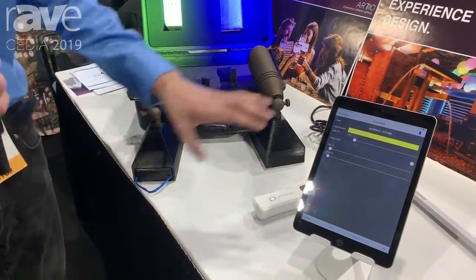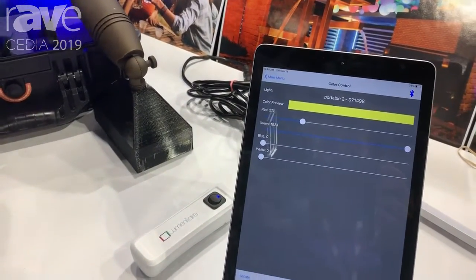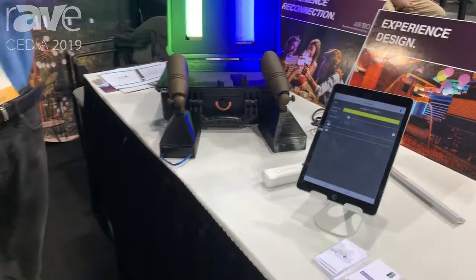Because they're individually ID'd and addressed, you can actually add them into dedicated scenes, do different designs, different zoning, and it's practically unlimited with how many lights you can add to your system.